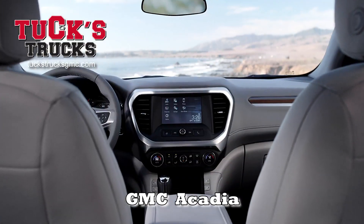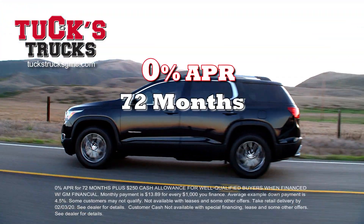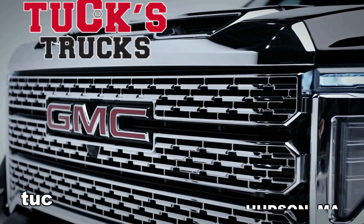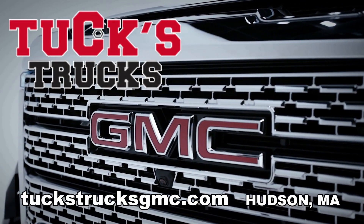Experience the luxury of a GMC Acadia, the SUV that does third row like a pro. Get 0% financing for 72 months, plus up to $4,300 in customer cash. Come in now and upgrade to professional grade at TuxTrux GMC in Hudson. TuxTruxGMC.com